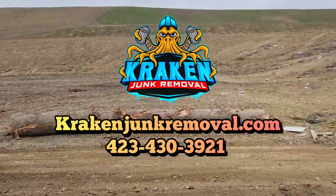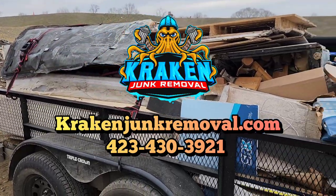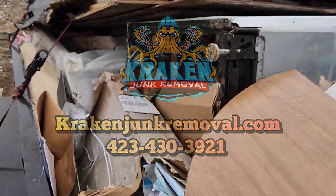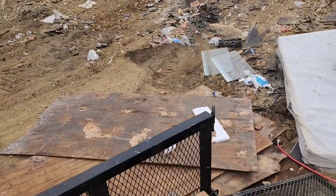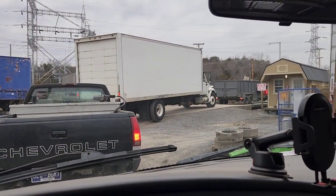Hey, good morning to all my junk family, all my subscribers, and anyone else out there watching. Today we're dropping off this load that you can see here. We picked this up from the previous day and tried to get to the landfill before it rained. I checked the weather this morning and it said the rain was coming later on, so it allowed us to get some work done. We dropped off that load.